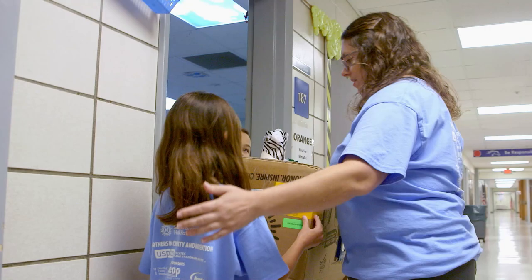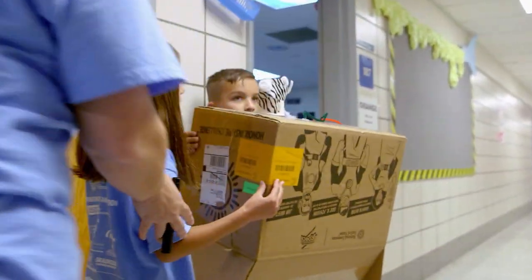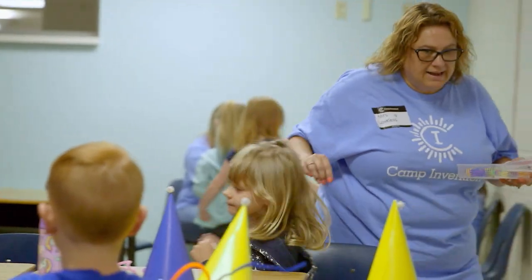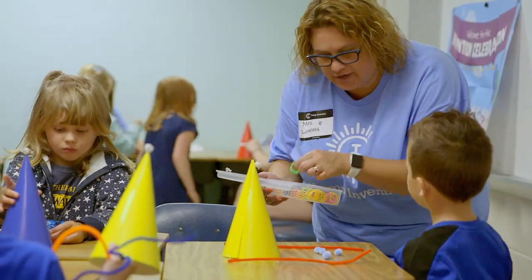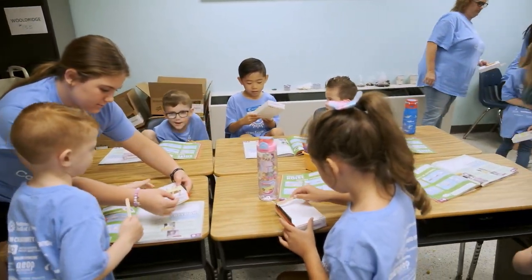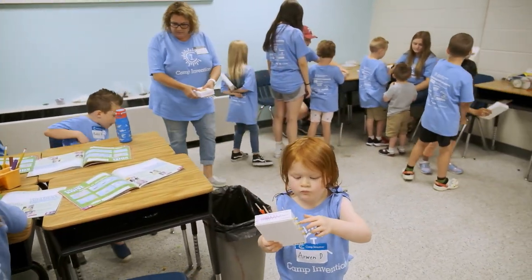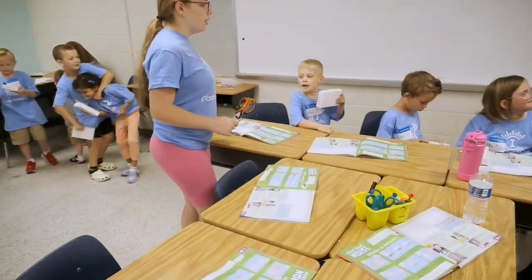When we talk about collaboration, problem solving — or as we like to say, solution seeking — and communication, those are critical skills that everyone in society is going to need, especially our young people coming up. During Camp Invention they're learning lots of science content, but as they're learning the different science and math concepts, they're actually building and inventing. In the school setting, students are very often afraid of failure.